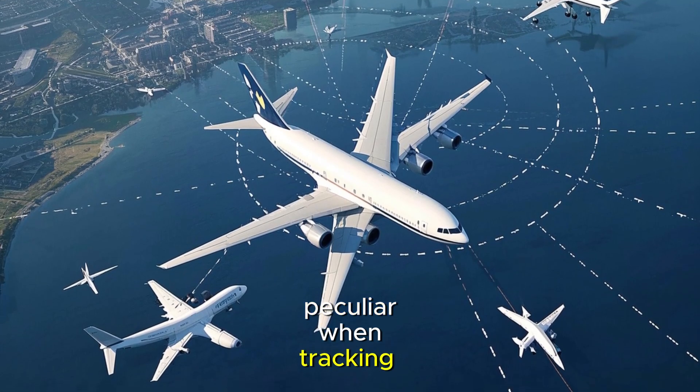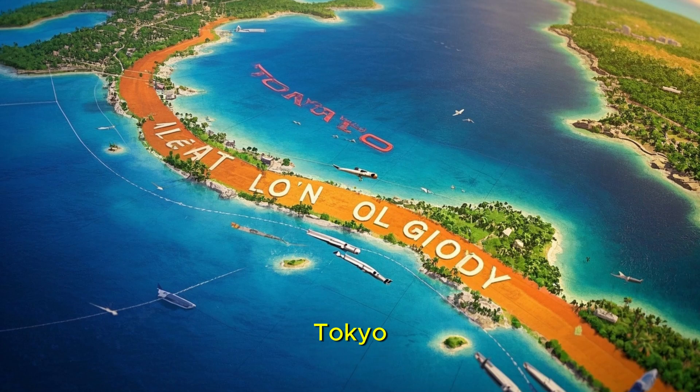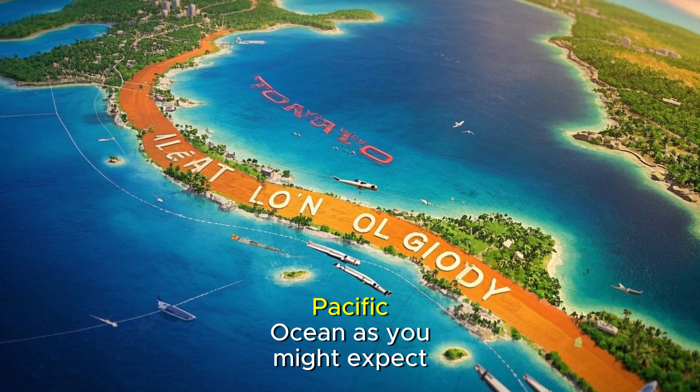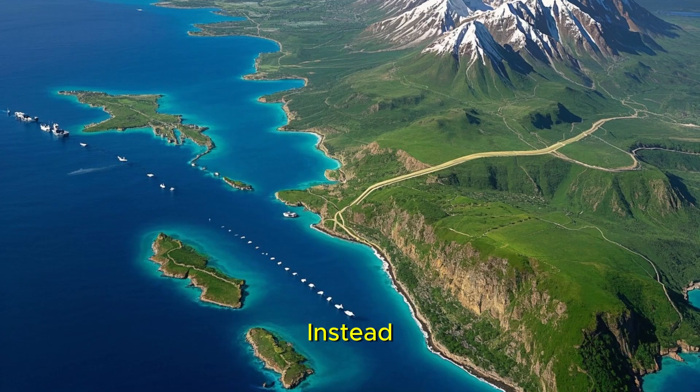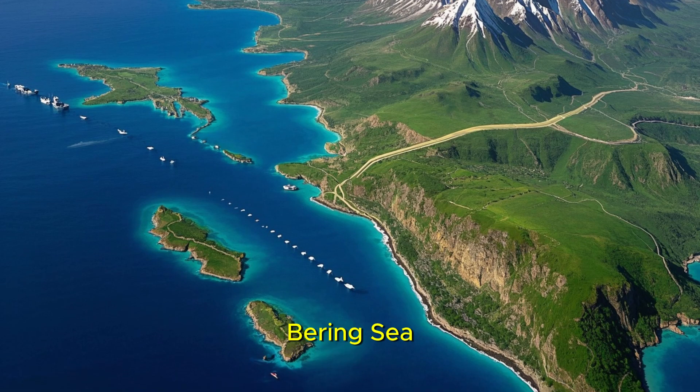Have you ever noticed something peculiar when tracking international flights? That journey from Los Angeles to Tokyo doesn't cut straight across the Pacific Ocean, as you might expect. Instead, it makes a surprising detour far north, passing over Alaska and the frigid Bering Sea.